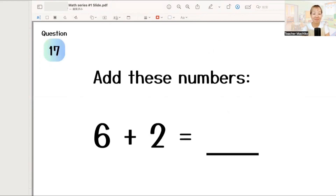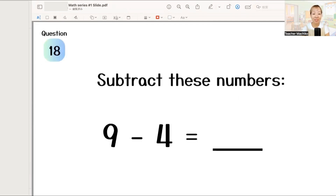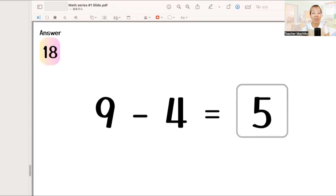Next. Add these numbers: 6 plus 2 equals... The answer is 8. Good job! Next. Subtract these numbers: 9 minus 4 equals... The answer is 5. Excellent!